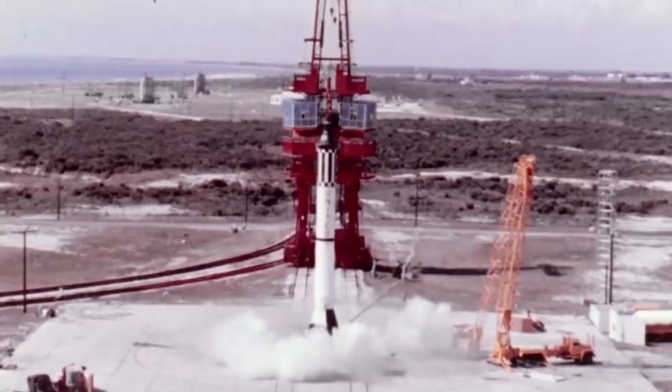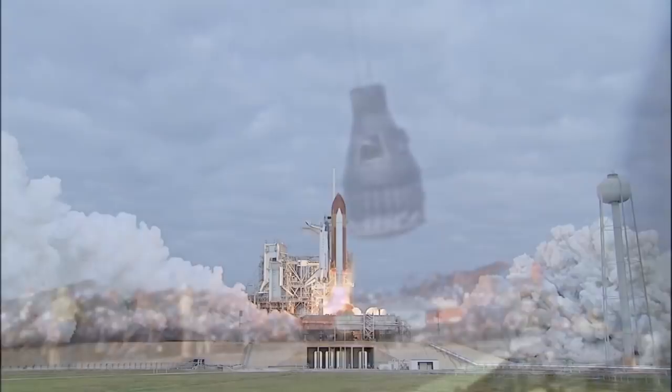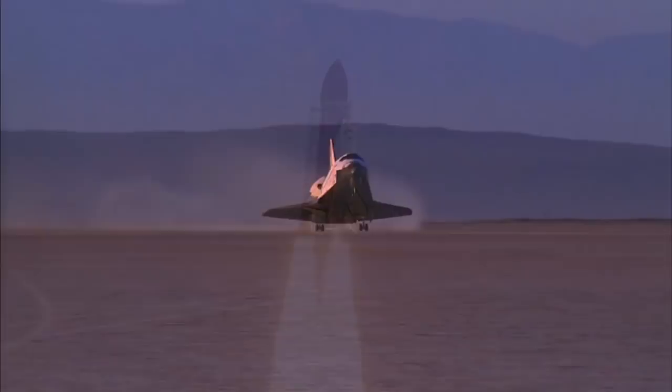I remember all the talk about the shuttle in the early days. There was such an excitement in the air because up until then, what were we doing? A capsule would go up and plunk down in the ocean — you had to go fish it out. And now we were making a space plane. How awesome is that? It's a rocket when you need it to be a rocket, and then it's an airplane when you need it to be an airplane. What a promise for the future of the space program that represented.